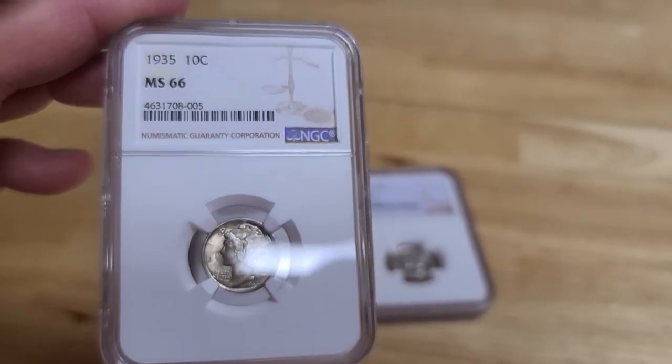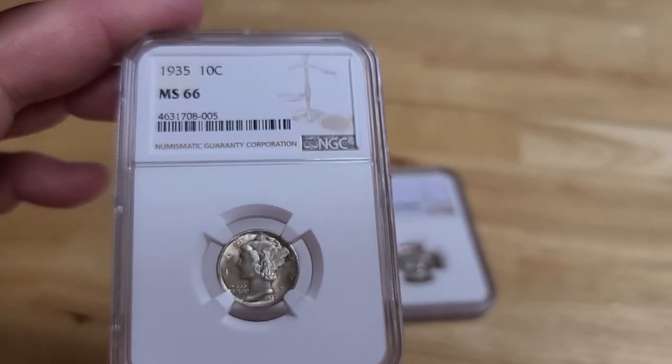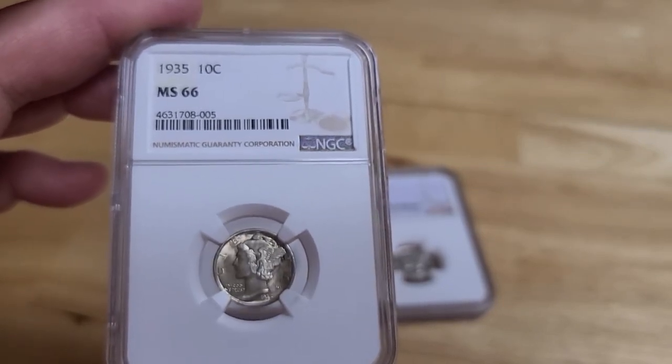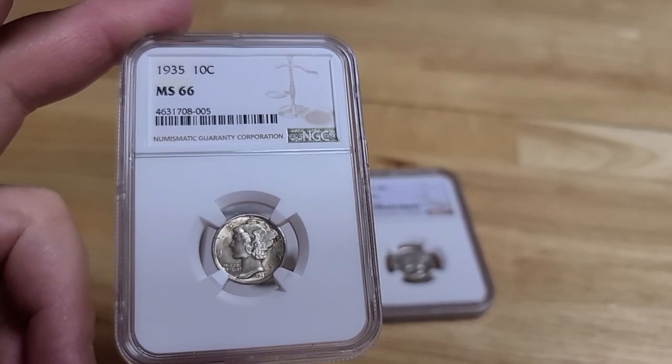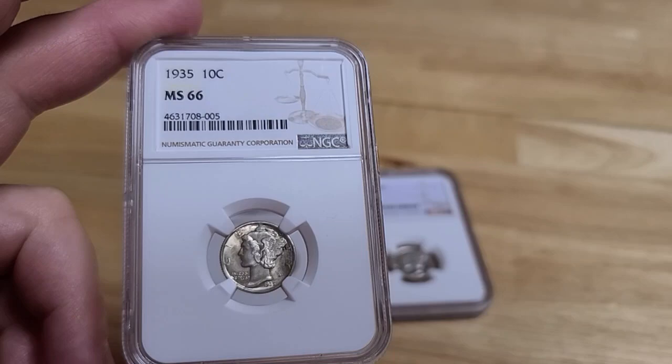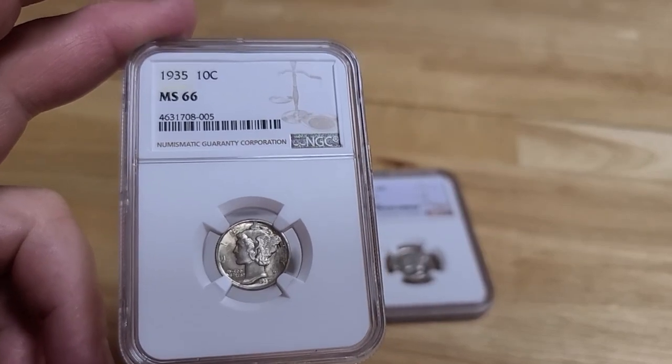Mercury Dimes are hot right now. People are looking for them — they're definitely very popular. This would be a great investment, and this doesn't really cost a whole lot. These are some coins that I think down the road are going to appreciate and go way up.